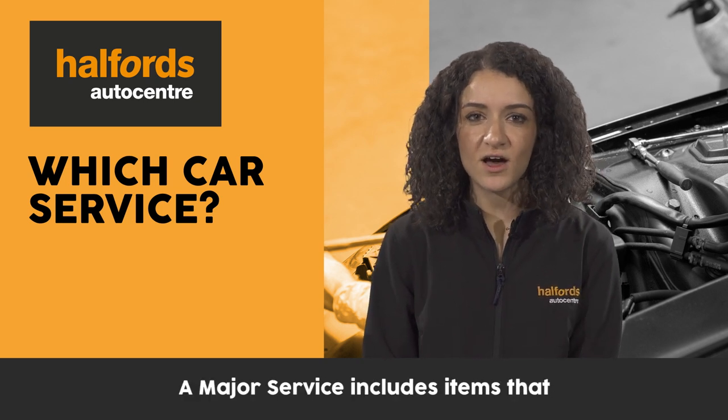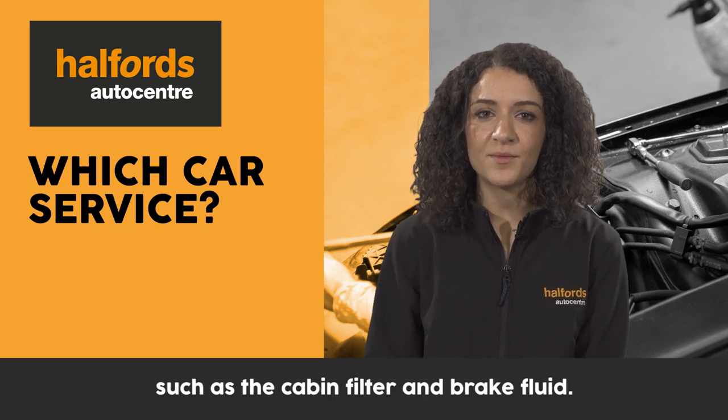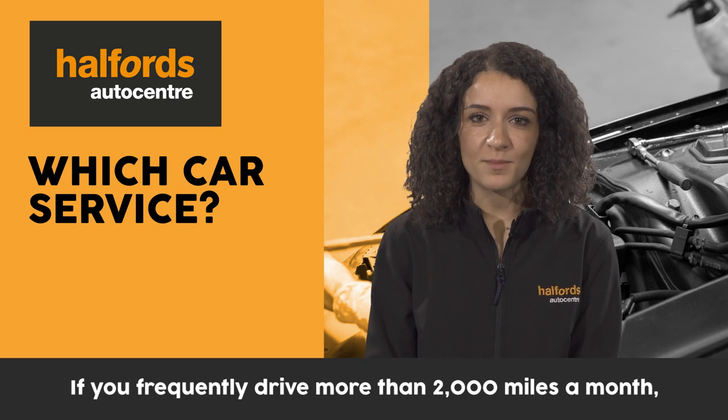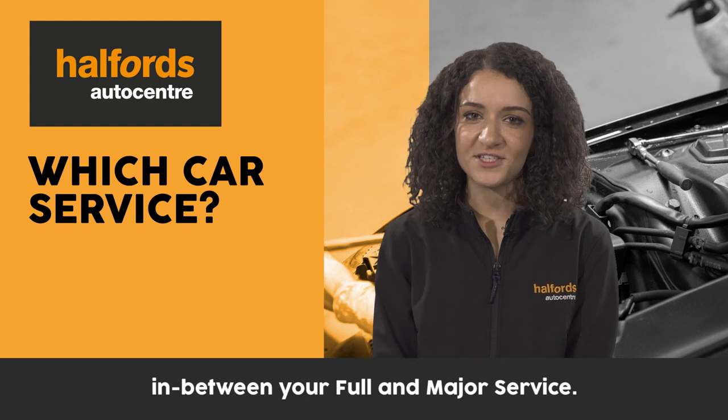A major service includes items that should be replaced every two years, such as the cabin filter and the brake fluid. If you frequently drive more than 2,000 miles a month, you may need an interim service every six months in between your full and major service.